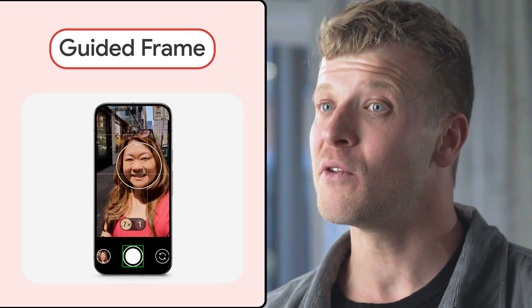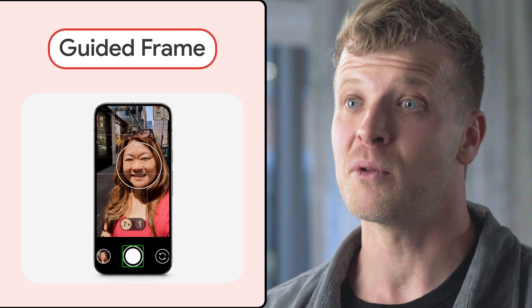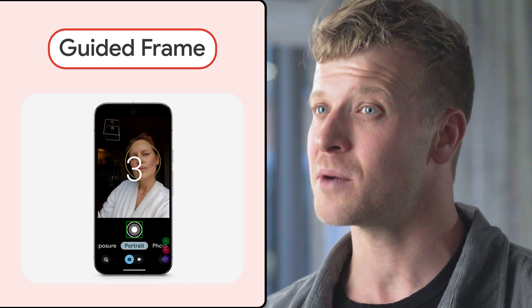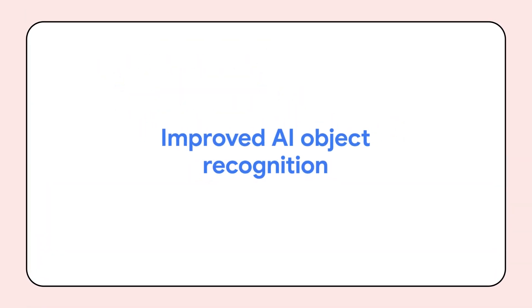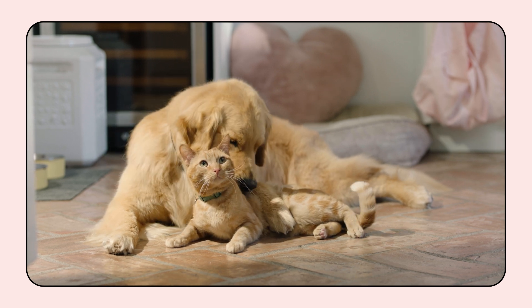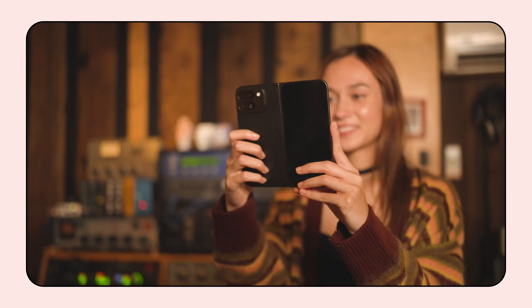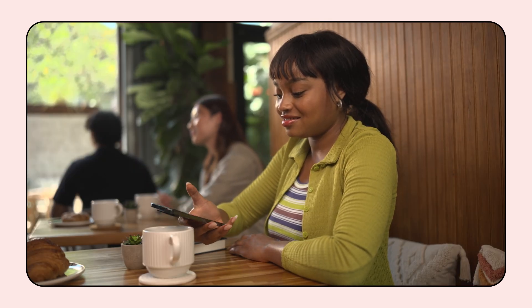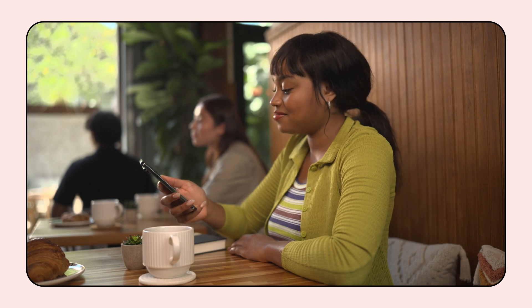To kick things off, an announcement for Pixel users: Guided Frame just got a whole lot better. For those unfamiliar, Guided Frame helps blind and low vision users take better photos by providing verbal and audio cues, high contrast animation and haptic feedback that confirms when the subject is in frame. The latest updates include improved AI object recognition, which has expanded to include pets and objects in addition to faces. This means that whether you're taking a picture of your friend, your new puppy or a deserted restaurant, this feature will provide verbal guidance so you can center your subject before auto-capturing the image.